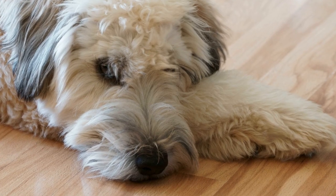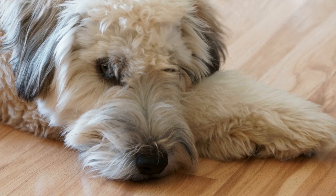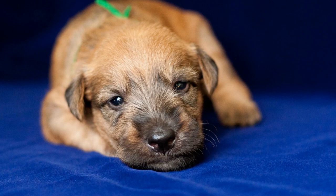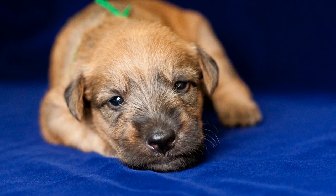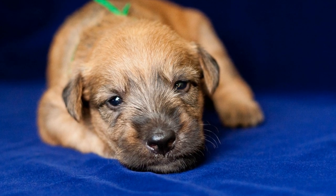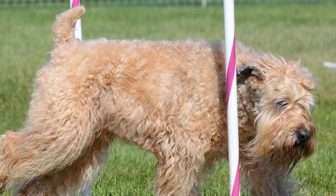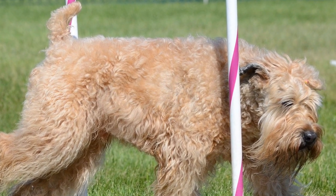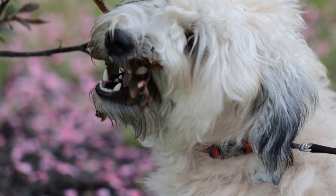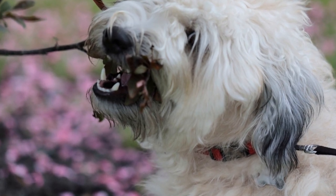Soft-Coated Wheaton Terriers, with their agile and athletic build, are well-suited for agility competitions. These medium-sized dogs have a lively and energetic personality, making them keen participants in this demanding sport. Their wiry coat serves as protection against potential injuries, ensuring their safety while maneuvering through hurdles and tunnels. Additionally, their friendly nature and eagerness to please their owners make them easy to train, an essential attribute required for success in agility competitions.